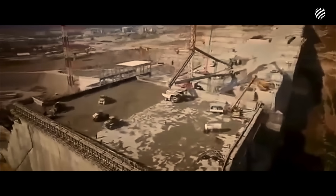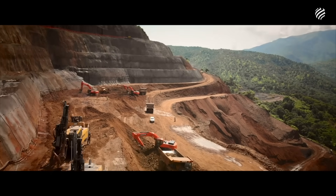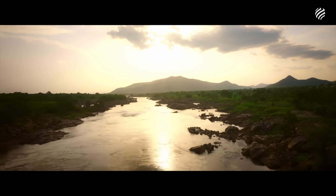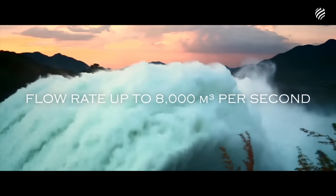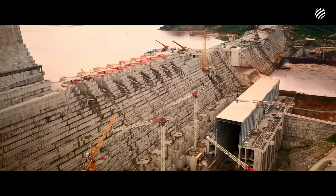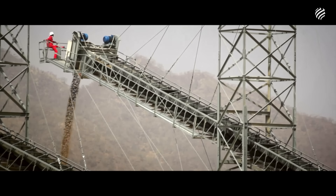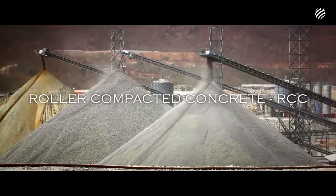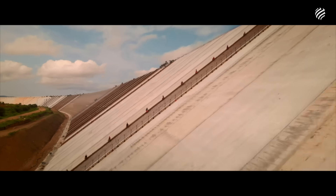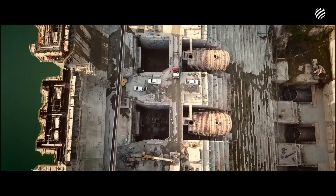The construction of GERD presented titanic challenges. The construction site was established in a remote area without electricity, roads, or services. Diverting the Blue Nile with unimaginable flow rates required cutting-edge engineering solutions and extremely complex construction sequences. The use of a special mix of concrete placed using the roller-compacted concrete technique has increased the efficiency and quality of the finished materials. But GERD is not just about technical excellence.